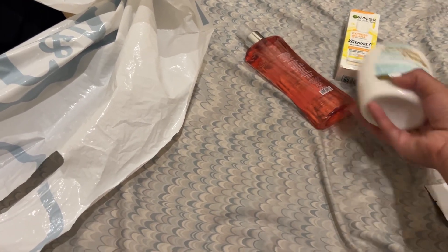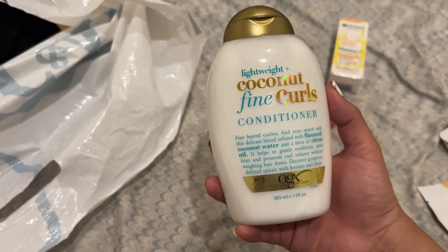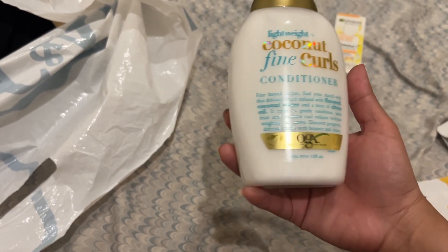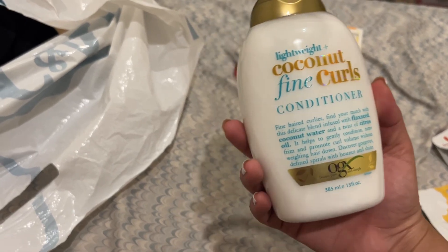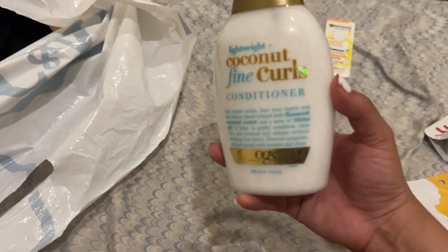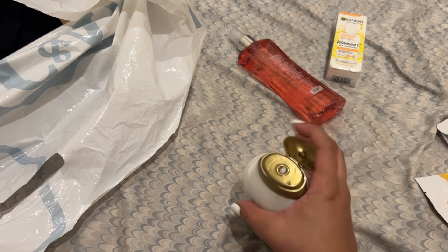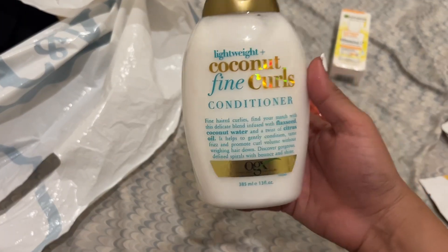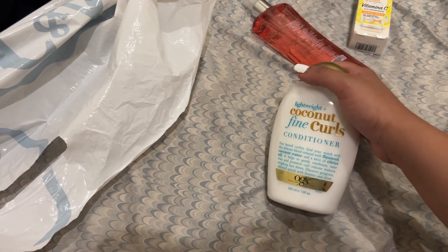The next thing I got was this hair conditioner and I've never tried this before. It's just lightweight and it's for fine hair, which is my hair — my hair is not very thick. That's why it's very difficult for me to do the whole curly routine because my hair is very fine and it gets heavy and oily really quickly, so I don't use a lot of products in my hair. But I decided to try this because the ingredients sound good and when I smelled it, it smells really, really good — like coconut ice cream. Mostly I got it because of the smell and because it has coconut water, and it's for curly hair.